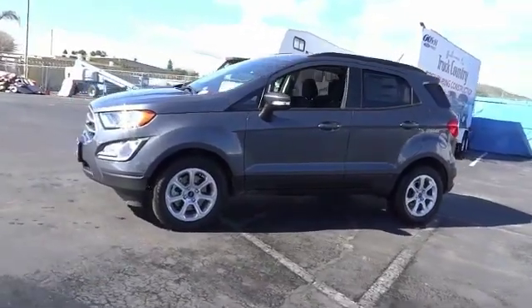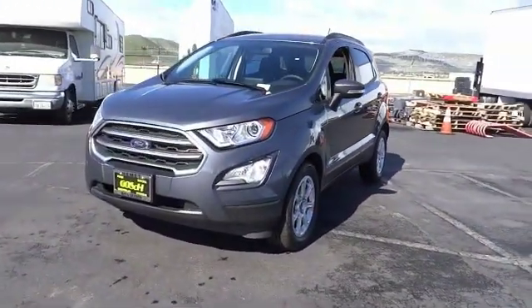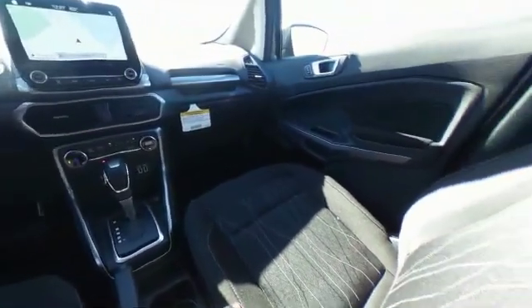Traction control, leather-wrapped steering wheel, air conditioning, dual airbags, alloy wheels, power steering, four-wheel disc brakes, compass, electronic stability control, fog lights.